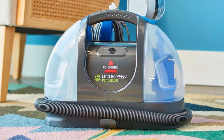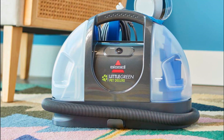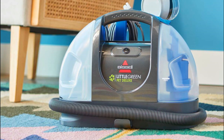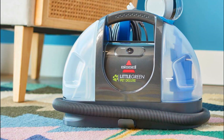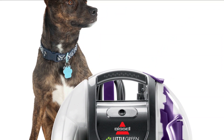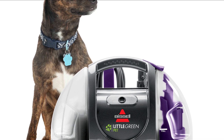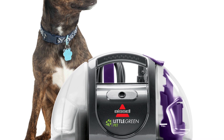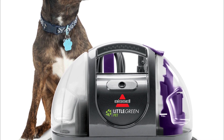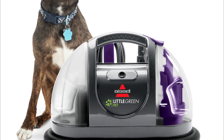Hydro Rinse Self-Cleaning Hose: The built-in Hydro Rinse Self-Cleaning Hose allows for easy cleaning and maintenance, preventing clogs and ensuring optimal performance. Portable Design: Weighing only a few pounds, this carpet cleaner is highly portable and easy to carry, allowing you to clean various areas of your home with ease. Tank Capacity Indicator: Lets you know when it's time to refill or empty the tanks.